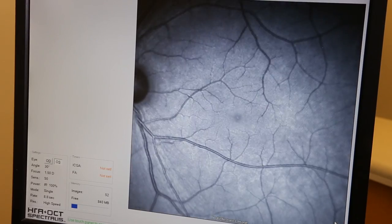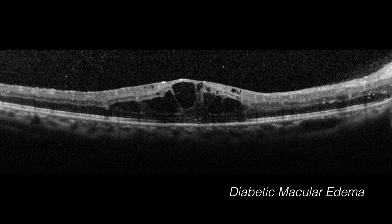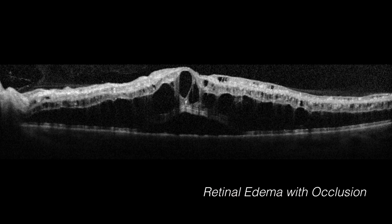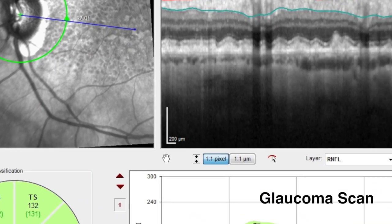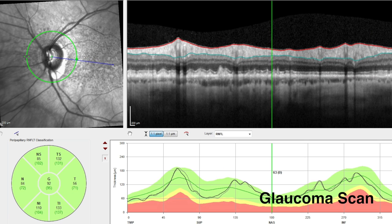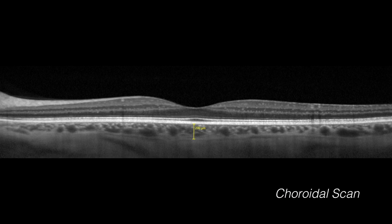Seeing the retina from this cross-sectional viewpoint provides us with a powerful way to detect, diagnose, and treat retinal disease. Pathological changes associated with age-related macular degeneration, diabetic macular edema, central serous chorioretinopathy, and retinal edema associated with retinal vein occlusions can be easily detected and monitored with this form of imaging. OCT imaging can also be crucial in diagnosing and following glaucoma with scans designed to calculate changes to the optic nerve and surrounding nerve fiber layer, an area primarily affected by glaucoma. OCT is also imperative in measuring choroidal thickness to detect early changes of certain systemic diseases.